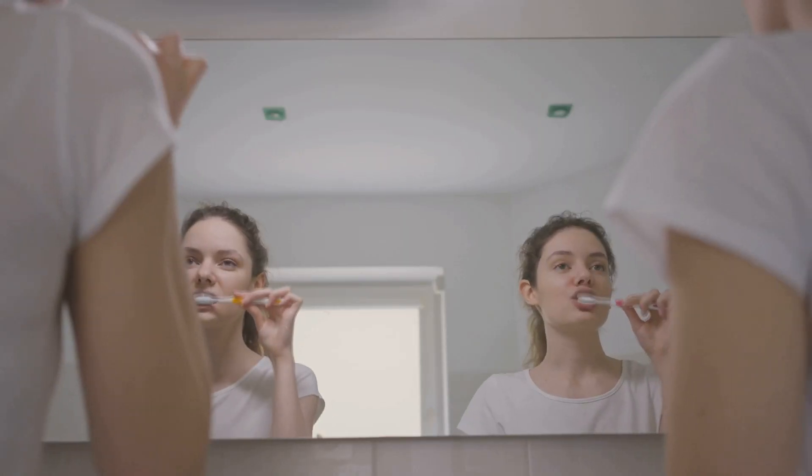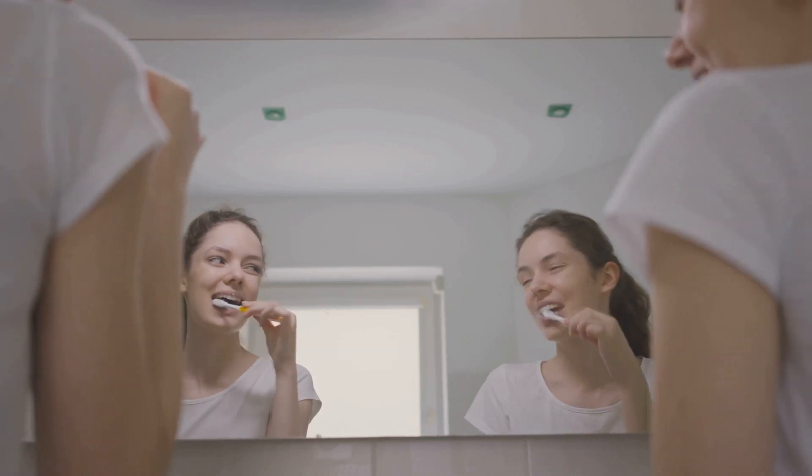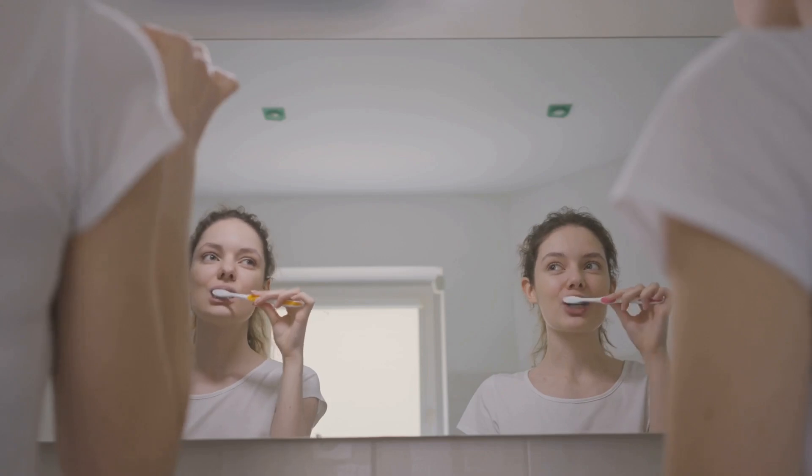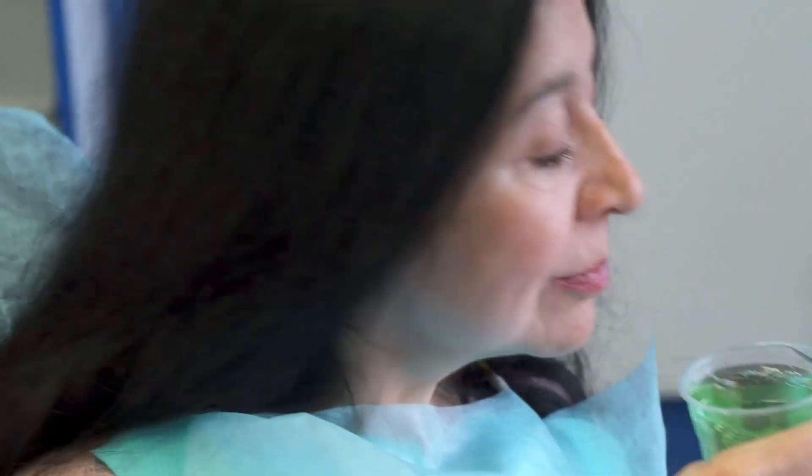But as we look for ways to optimize our routines, new questions arise. Could there be a better, simpler way to care for our teeth? Enter hydrogen peroxide, a common household chemical now making headlines as a possible alternative to brushing. Some claim rinsing with diluted hydrogen peroxide can clean teeth and kill germs, maybe even replace your toothbrush.